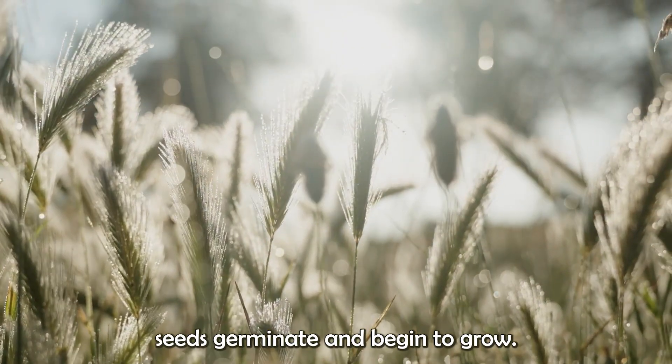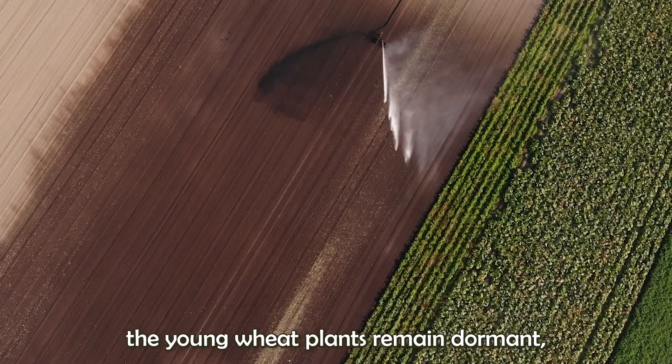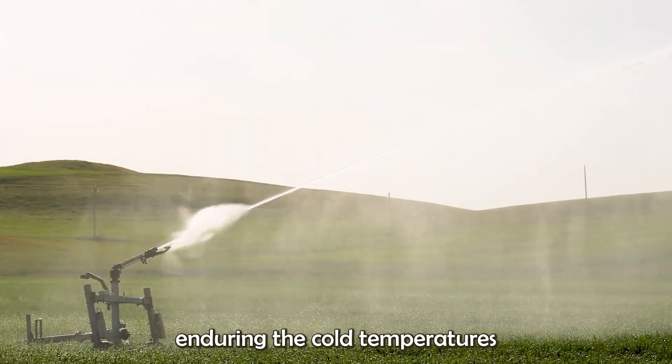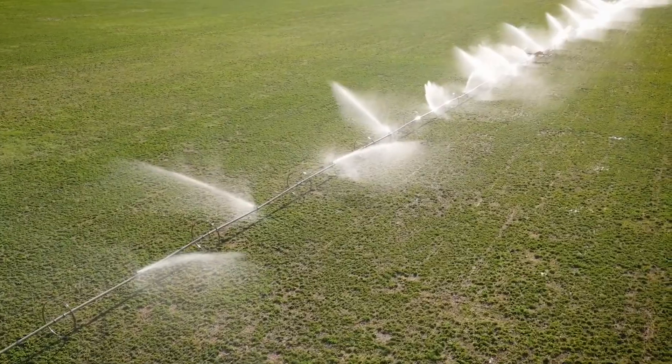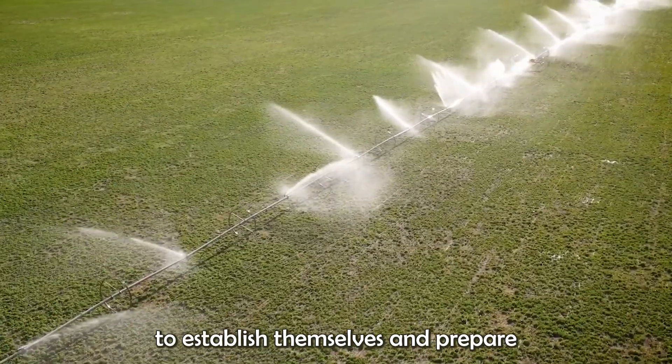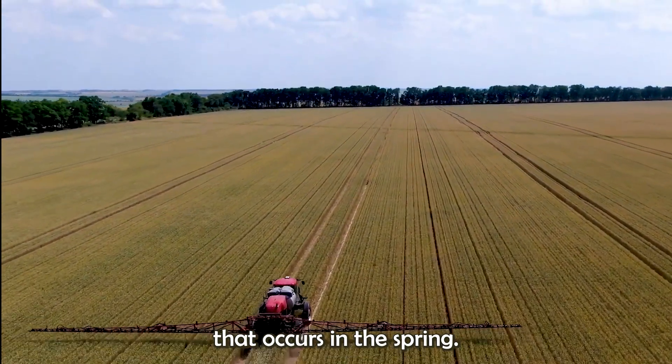After planting, the wheat seeds germinate and begin to grow. Throughout the winter months, the young wheat plants remain dormant, enduring the cold temperatures and building a strong root system. This period is crucial for the plants to establish themselves and prepare for the vigorous growth that occurs in the spring.